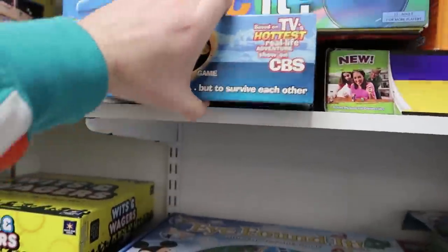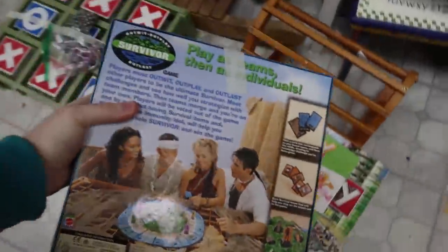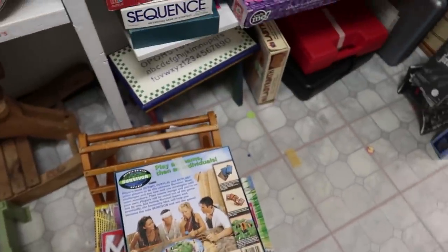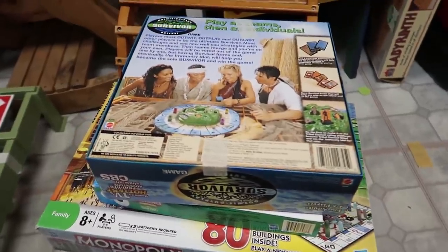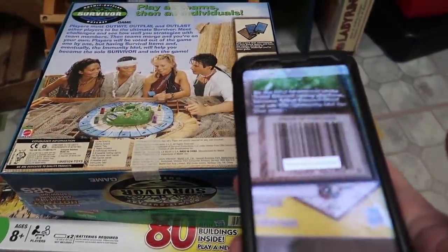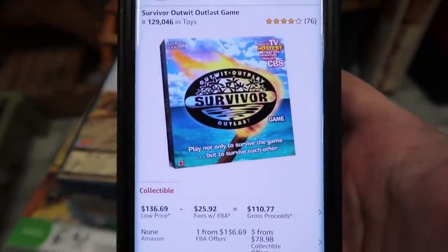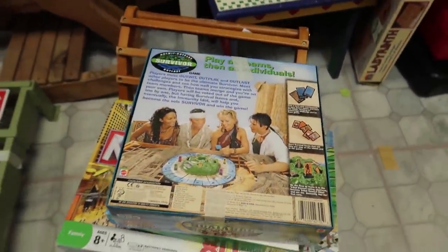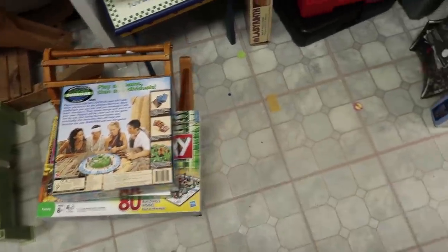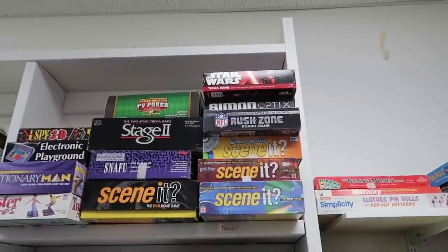I noticed this Survivor game — I've seen it lots of times at different thrift stores but never picked it up. I just started watching the show a couple weeks ago and really liked it, so I scanned it. Holy cow — I was extremely surprised to see seventy dollars pop up, and FBA coming in at $136. Crazy. And it was complete, so I was super happy.